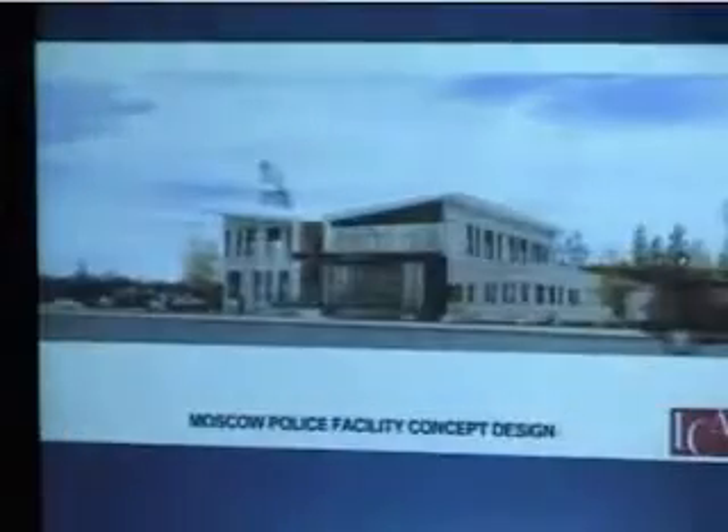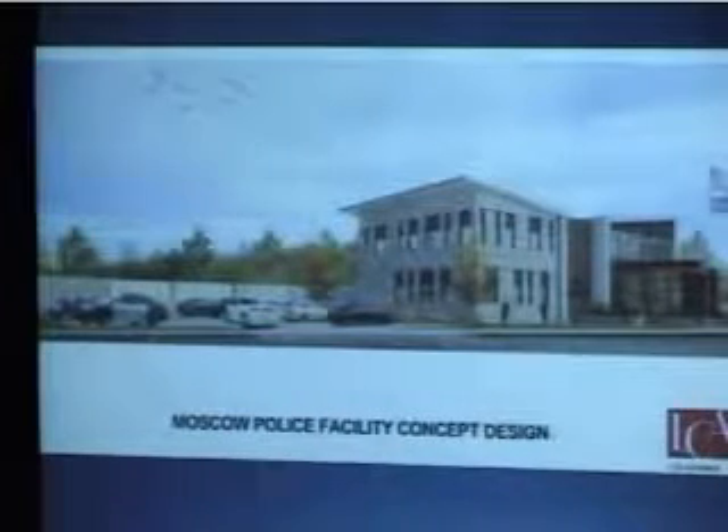This is the view looking to the northwest. This is Jackson Street here — this is the front part of the facility, with public parking and secure parking in the rear. This is the profile from the front, again from that same northwest angle.